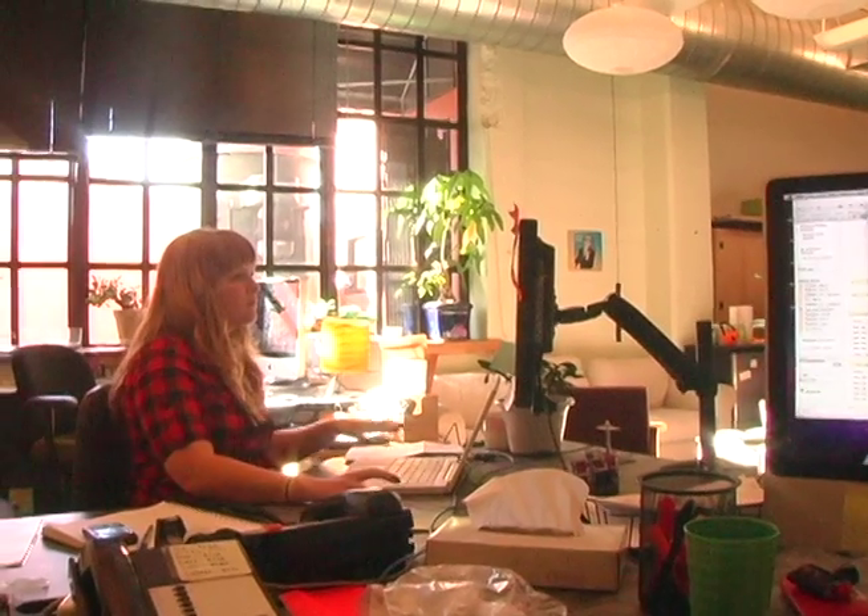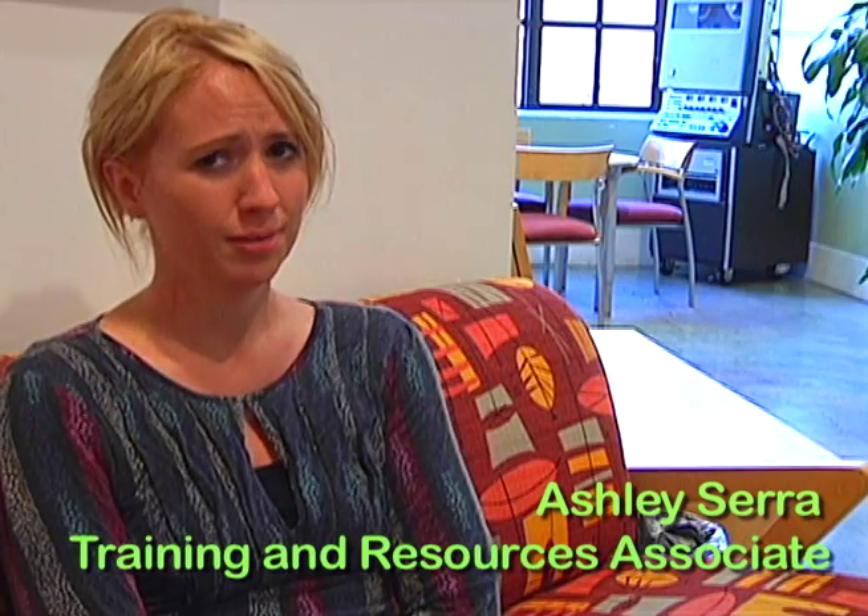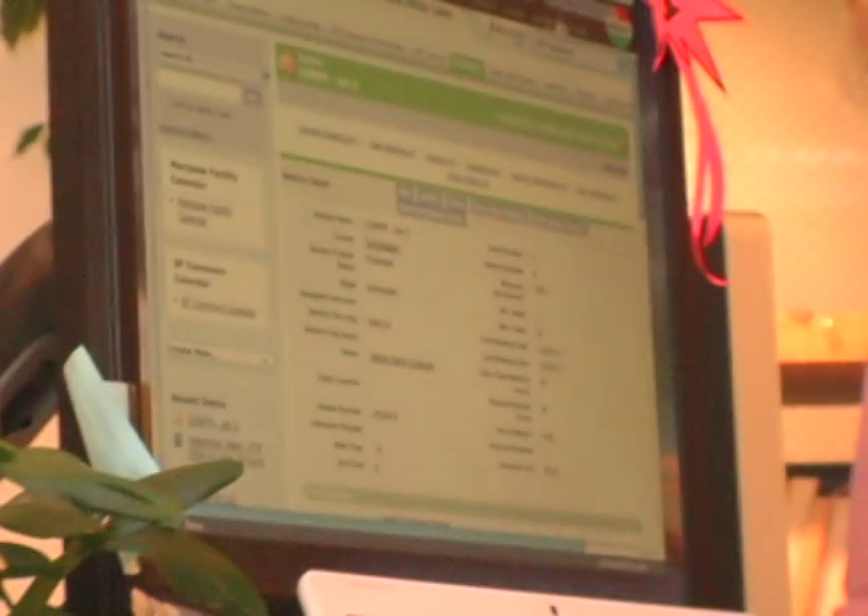Salesforce is a database software that we have been working with for over a year now. I use Salesforce every day. Pretty much throughout the entire day, I manage the calendar and I enter all the classes into Salesforce. That's pretty much how we keep track of every single class that we run.